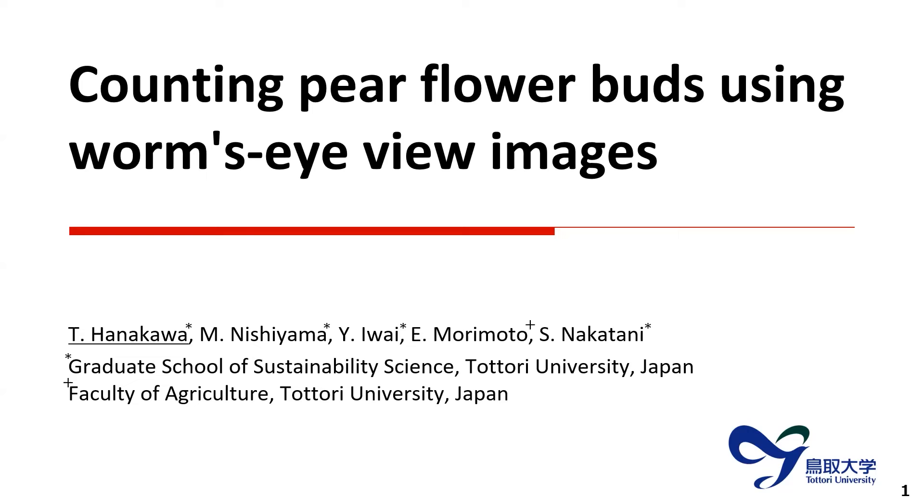Hello everyone. I'm Takumi Hanakawa of Tottori University, Japan. Today I'd like to talk to you about counting pear flower buds using worm's-eye-view MS pairs.